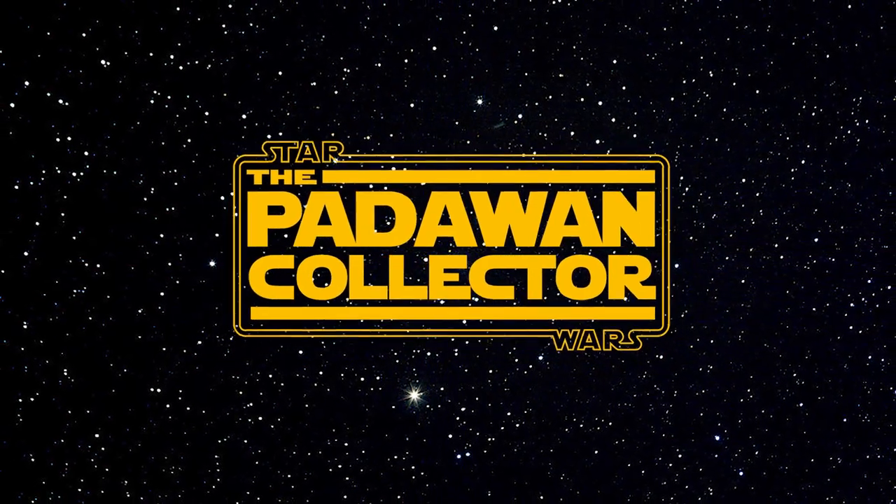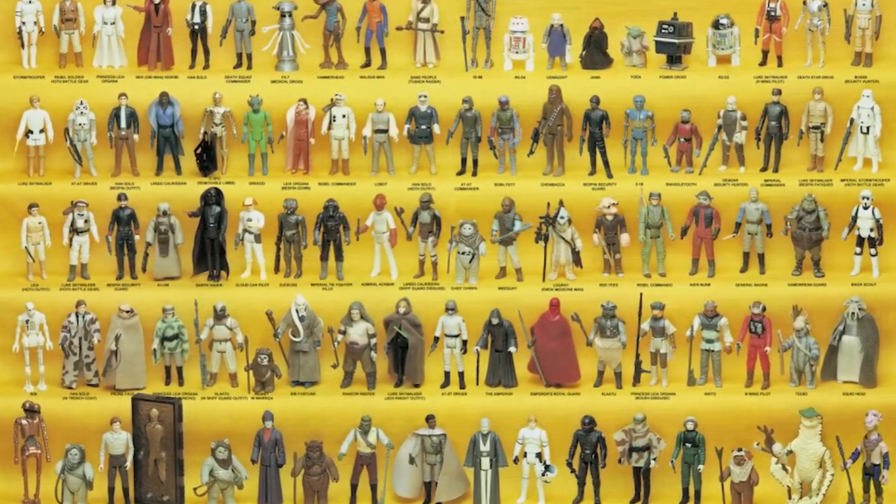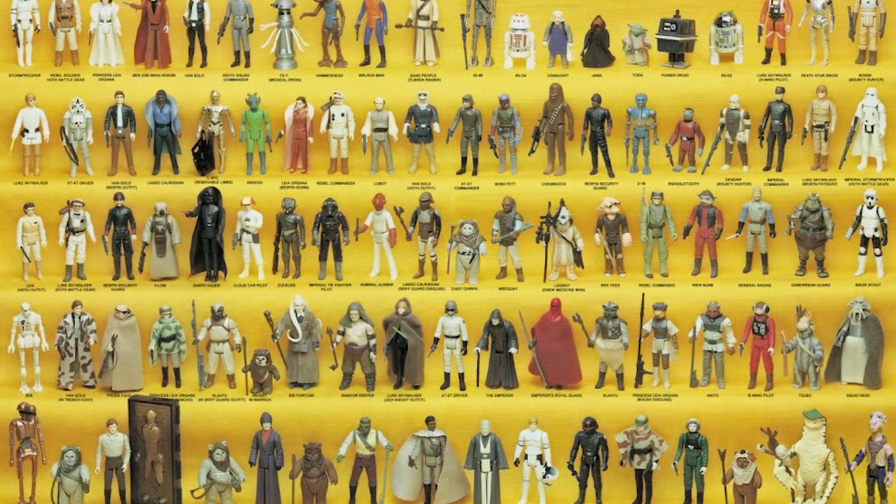Droids, droids, and more droids. Guess what we're talking about today? Welcome back to The Journey. And if you're new, we're collecting the entire Star Wars Kenner line, starting from 1977 and ending at 1985. Yes, we did start from scratch, so if you want to go back and catch up on those episodes, please do.